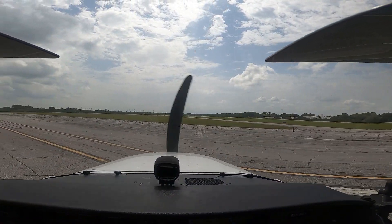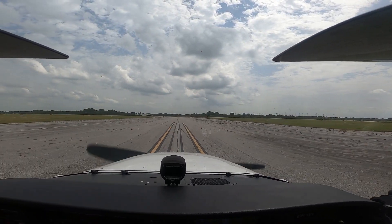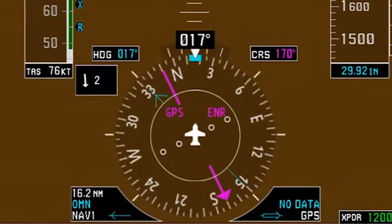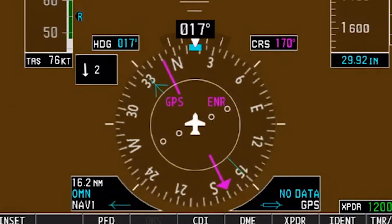When simulating a soft field takeoff on a paved runway, ensure the nose gear is centered on the runway centerline. Position the flight controls for the existing wind conditions and verify that the HSI heading and the magnetic compass heading approximately match the runway heading to confirm they are on the proper runway.